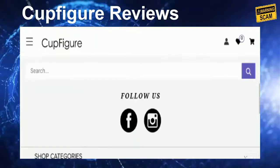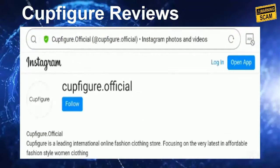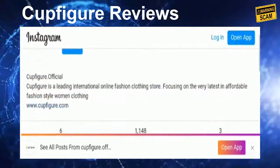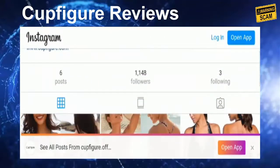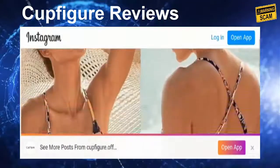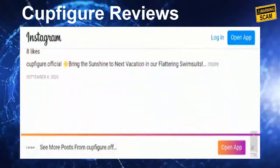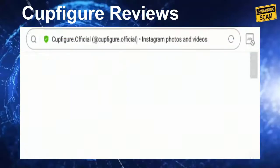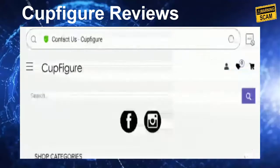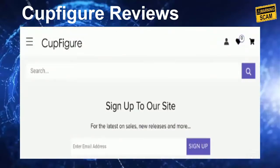They have provided Facebook and Instagram icons on the webpage. The site has 1,148 followers on Instagram, which is a positive sign. They also have a presence on Facebook, but we are not able to find engagement on the social media platforms, and no customer reviews were found on their social media accounts, which is a negative sign.